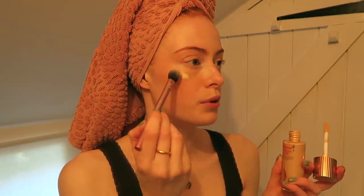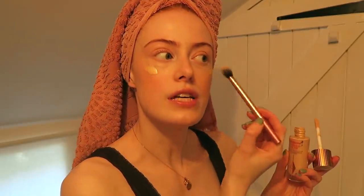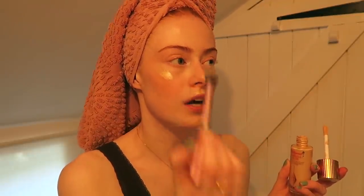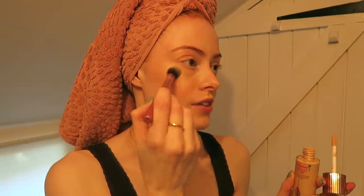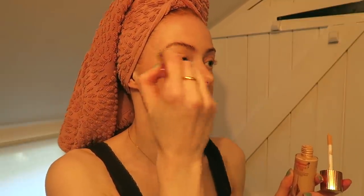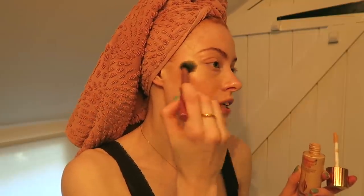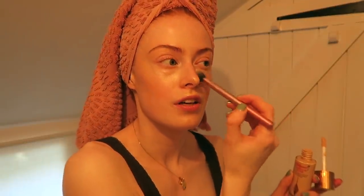On the same concealer brush I'm going to take the Charlotte Tilbury Hollywood Flawless Filter. There's quite a lot of product around the bottle. I'm just going to put it on all the high points. I love this stuff especially if I'm not wearing much foundation — it really gives my skin a good glow. You can't really go too overboard with this because it's not super sparkly, it just really is a natural glow.